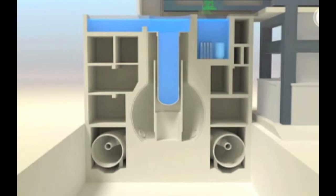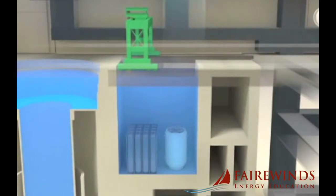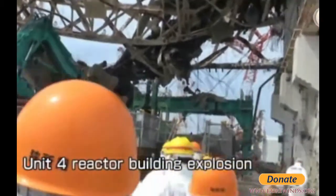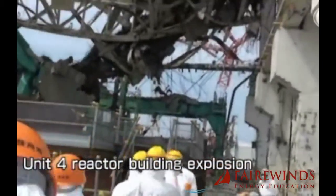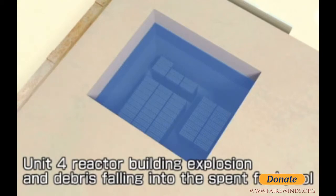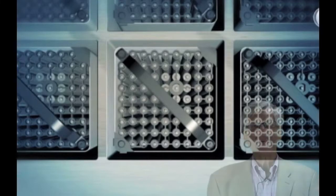Although Reactor 4 had been shut down for inspection at the time of the earthquake and no fuel was in the reactor, spent fuel was being stored in pools designed for that purpose. When the reactor building exploded following the Great East Japan earthquake and tsunami, debris fell into those pools. The video shows the pristine nuclear fuel racks — the nuclear fuel, which are little tubes, are in a bundle, grouped together and in a box.